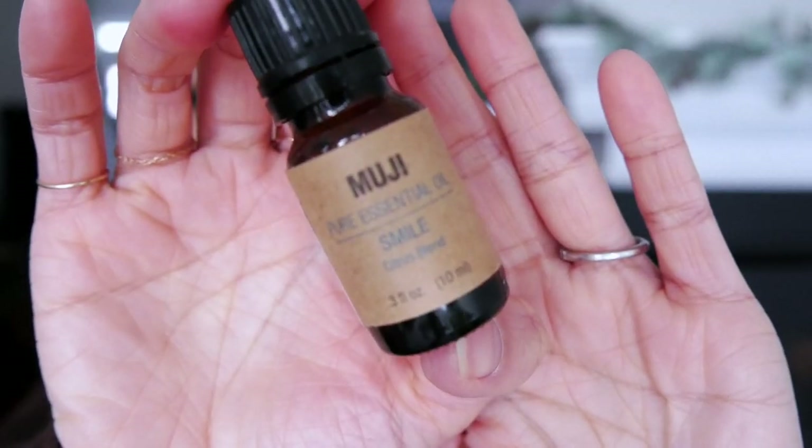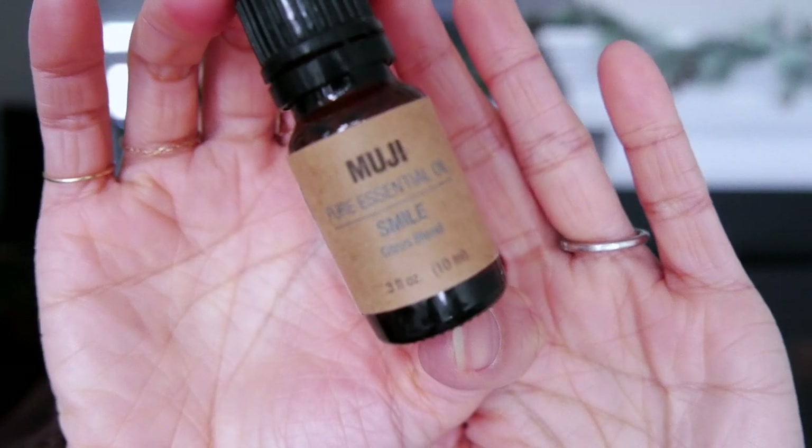The other diffuser oil I use is from Muji — their Pure Essential Oil in Smile. This is a very typical citrusy scent, it just smells like orange peel — very straightforward. I actually like to use this in the morning sometimes. Like if I woke up and didn't sleep very well, I would put a few drops in and turn on my diffuser and it just kind of wakes me up a little bit. Unlike the Catherine Oil, which is more nighttime and warm, this one is like a morning wake-me-up type of essential oil.